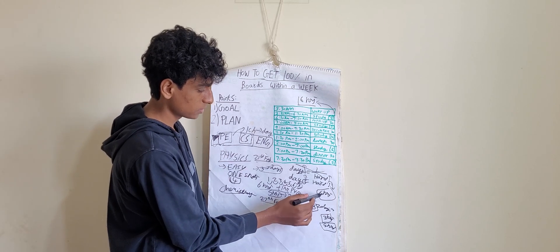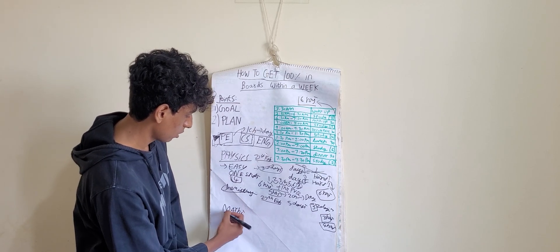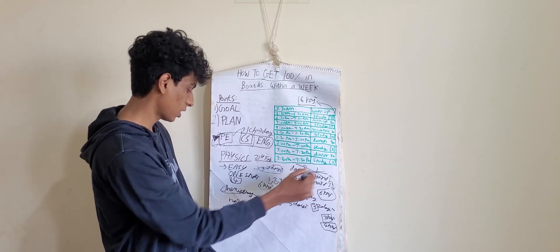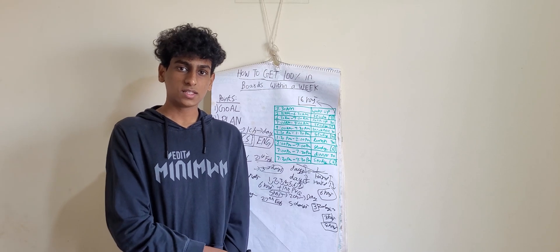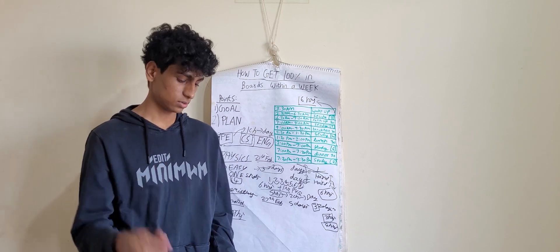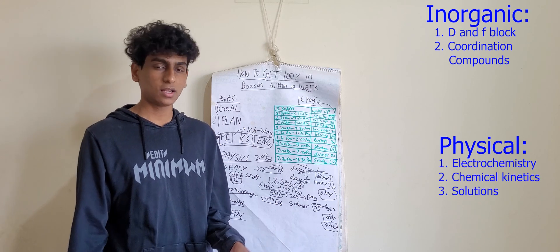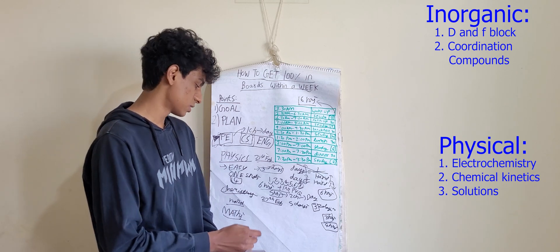Since chemistry has more days before the exam, the paper is going to be harder — more days means harder paper — so you better practice it more. But another thing about chemistry: it's NCERT-based. If you do NCERT fully, you can get 90% at least. Inorganic only has two chapters: d and f block and coordination compounds. For physical chemistry — electrochemistry, chemical kinetics, and solutions — it's basically formula based, so you can follow the same tips.